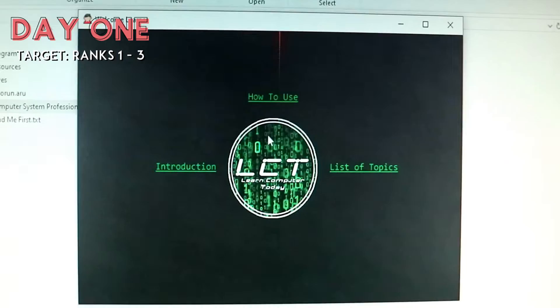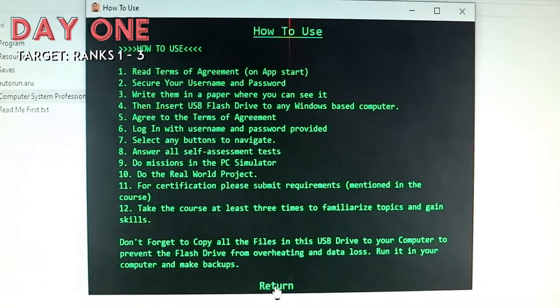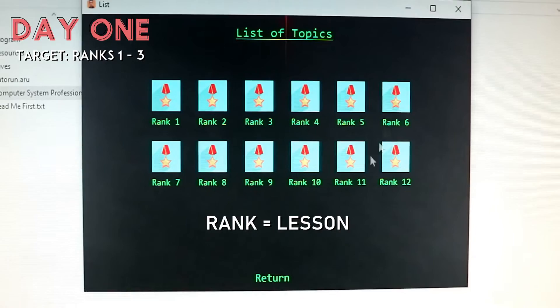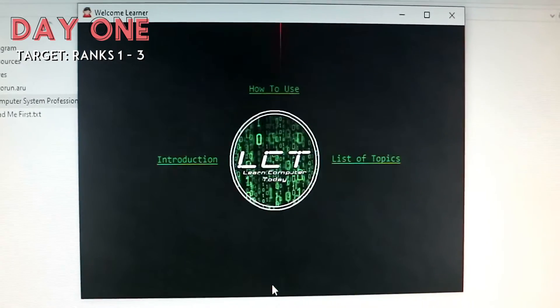So for Day 1, my target is finishing ranks 1 to 3. This is what the homepage looks like. Each rank consists of 3 to 5 videos. So after copying everything from the flash drive to my computer, I started with rank 1.